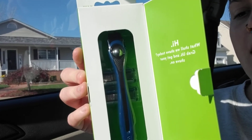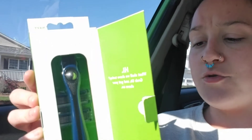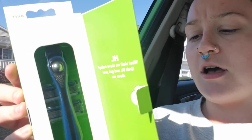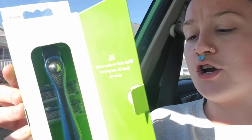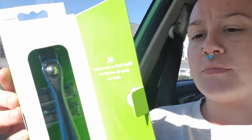So you get the metal handle — it's a metal handle — and you also get two cartridges. Each cartridge has five flexible blades. So this is really nice.